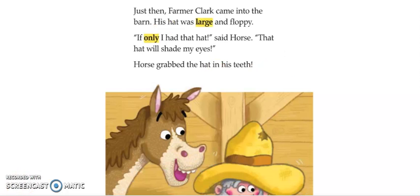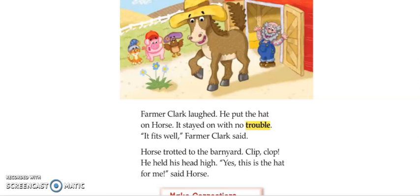Just then, Farmer Clark came into the barn. His hat was large and floppy. "If only I had that hat," said Horse. "That hat will shade my eyes." Horse grabbed the hat in his teeth. Farmer Clark laughed and put the hat on Horse. It stayed on with no trouble. "It fits well," Farmer Clark said. Horse trotted to the barnyard — clip, clop. He held his head high. "Yes, this is the hat for me," said Horse. The end.